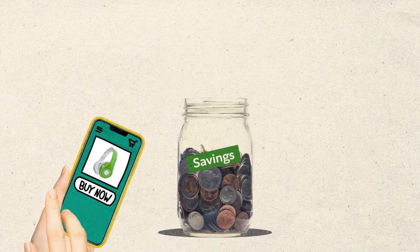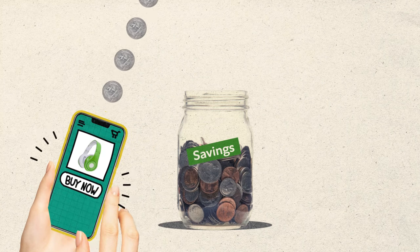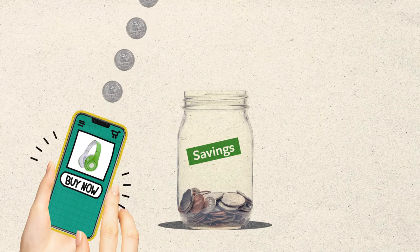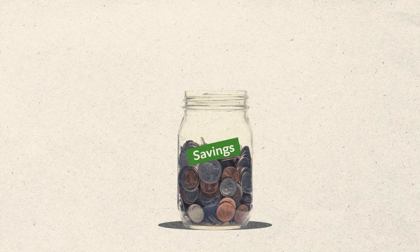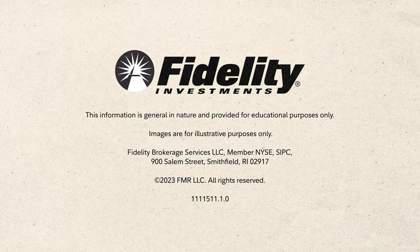But just remember that paying with your phone can sometimes feel a little too convenient, so it's always a good idea to make sure you're staying on budget. Bottom line, the next time you split that pizza, you'll have all your slices paid for before the pie gets cold.